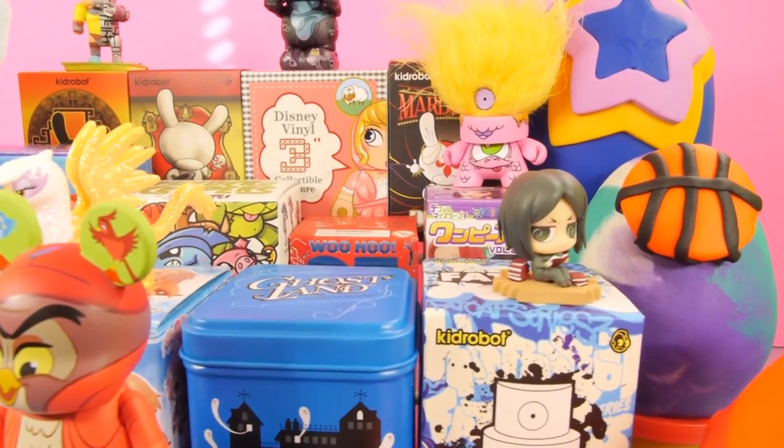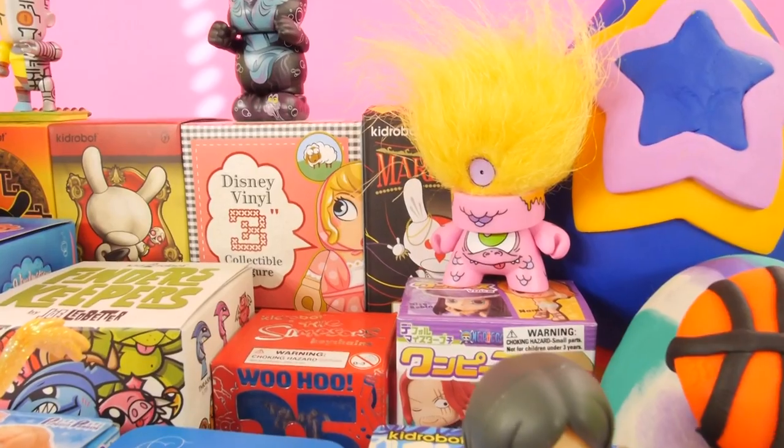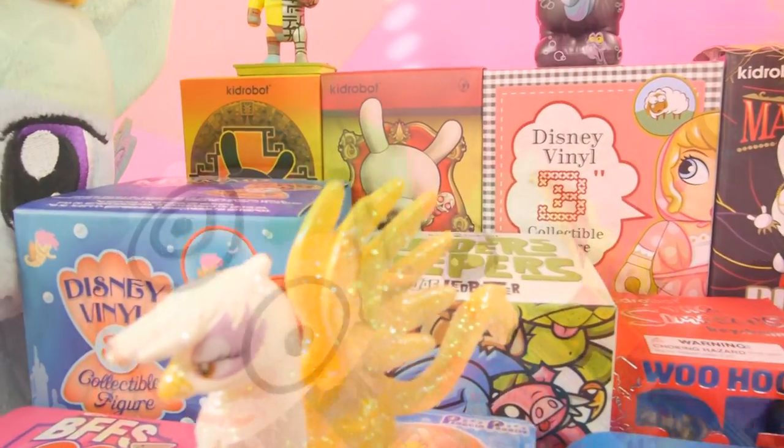Hey, this is Zero at Disney Cars Toy Club and today we're doing another egg video for you guys. We're going to be opening up a total of 20 items including 15 blind boxes and 5 Play-Doh eggs.